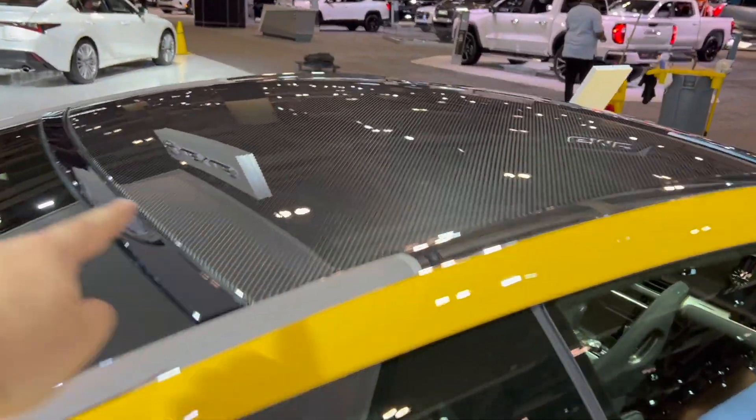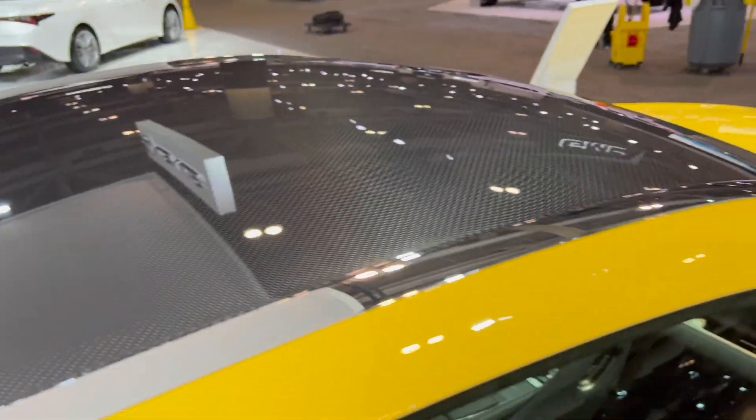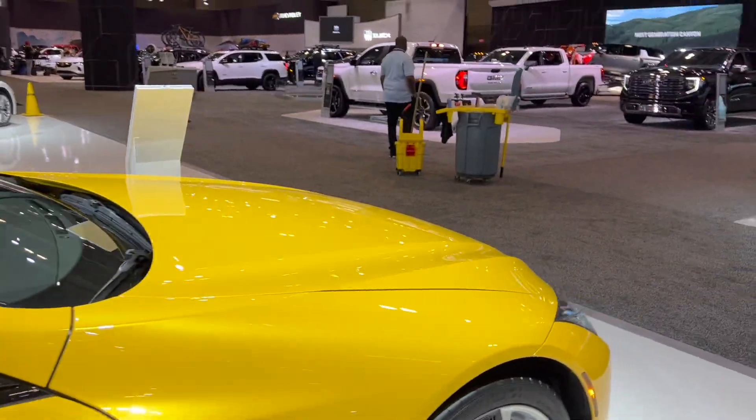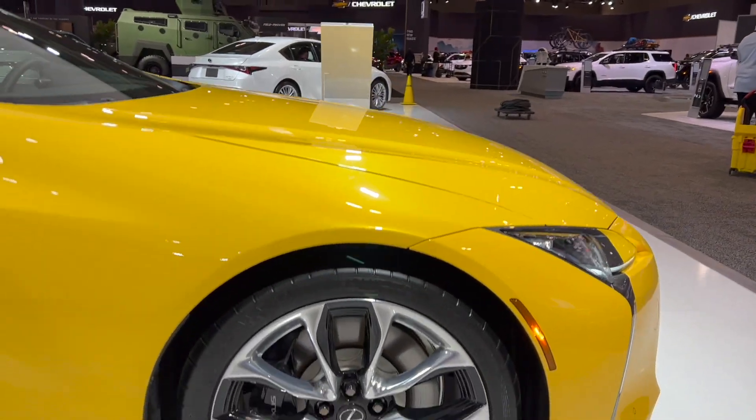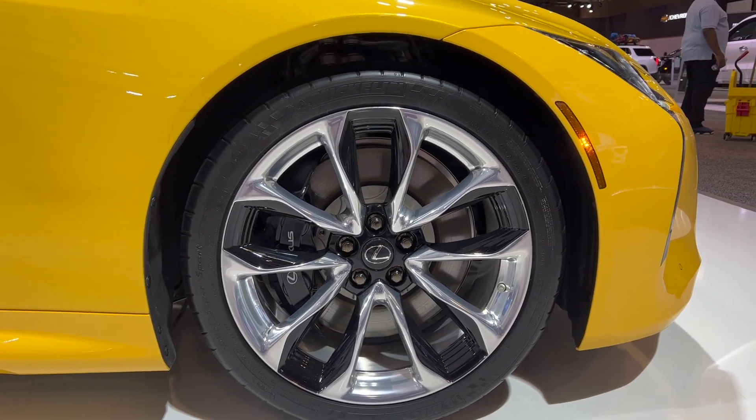Full carbon roof on the top. Your 21-inch rims with the massive Lexus brake calipers.